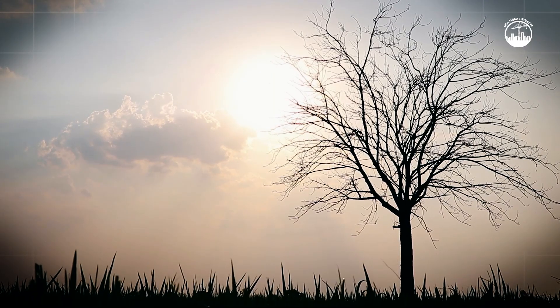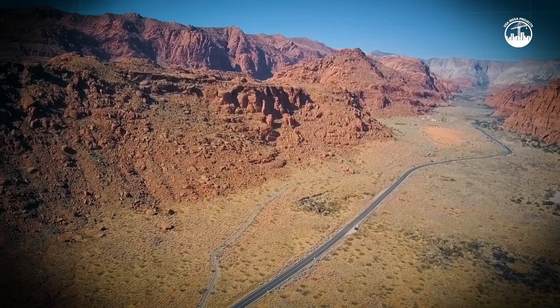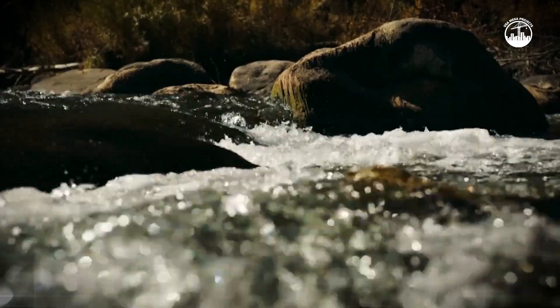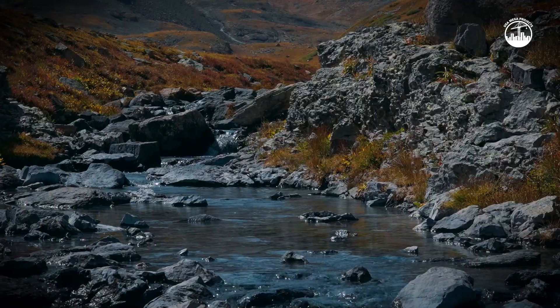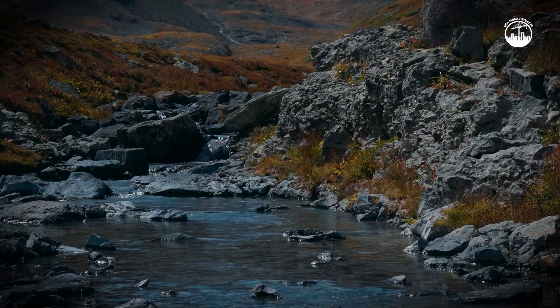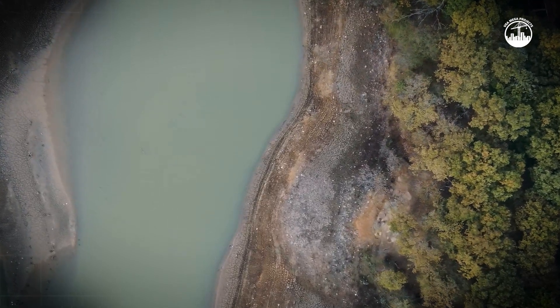Climate change is making this even harder. Snowfall patterns are shifting, droughts are lasting longer, and spring runoff has become unpredictable. Without additional storage, much of this precious water is lost before it can be used. That leaves farms, businesses, and entire communities at risk of future shortages.